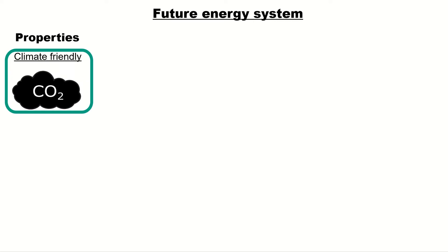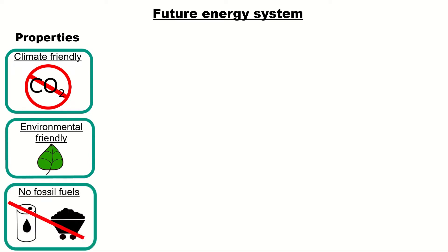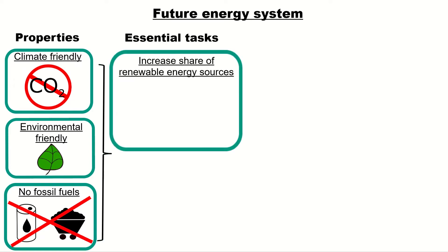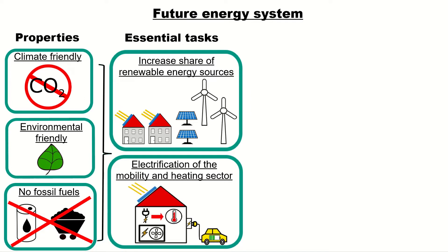So what kind of properties do future energy systems have? They should be climate-friendly, thus no CO2 emissions. Furthermore, they should be environmentally friendly and they should not be depending on fossil fuels like coal, oil or gas. To get there we need to increase the share of renewable energy sources like solar and wind energy. Moreover, we need an electrification of the mobility and heating sector, mainly by using heat pumps and electric vehicles.